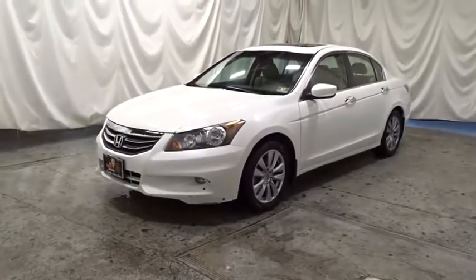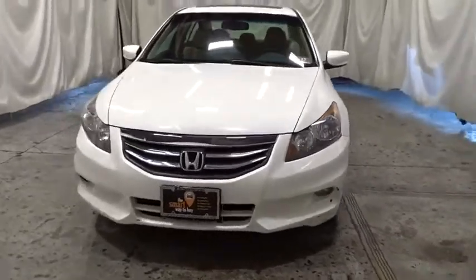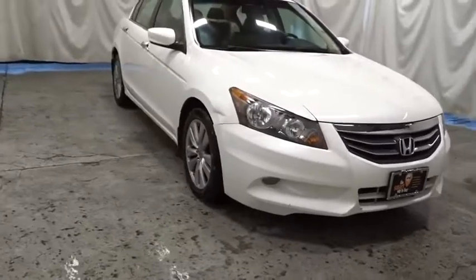We are pleased to show you the 2012 Honda Accord — ingeniously simple, yet overflowing with luxury and technological creativity. All that and more in the Accord.